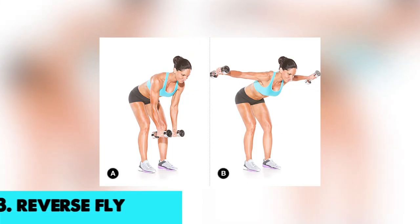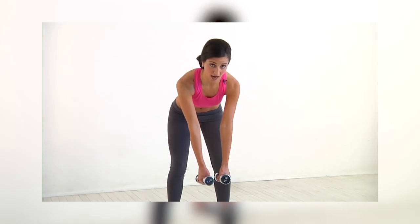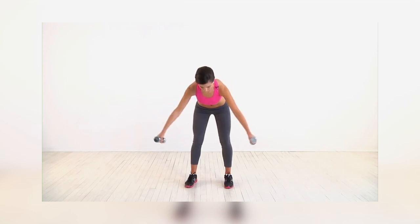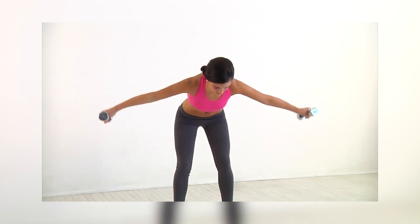Number 3, we have reverse fly. The reverse fly is an excellent full-body workout when performed in a hinged position, although it can also be done supported on a bench. Feet should be hip-width, knees pressed out to engage the glutes and support the lower back, core engaged.